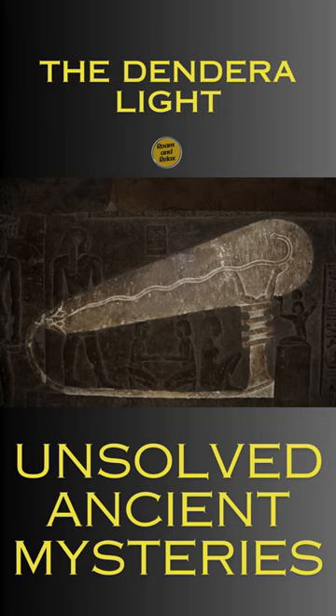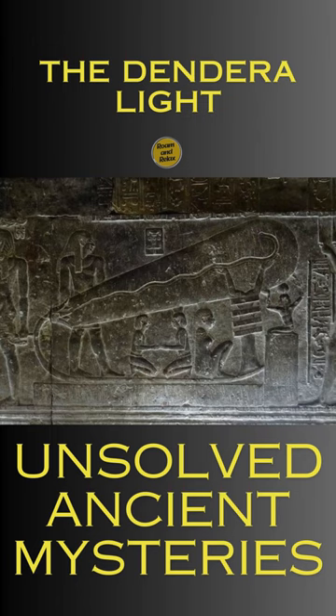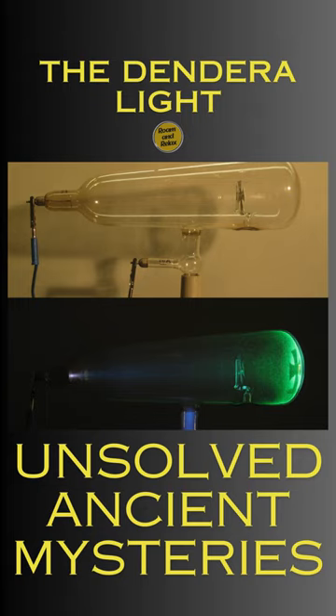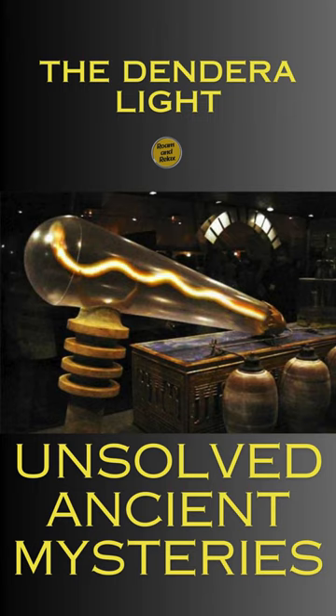On a temple wall in Dendera, Egypt, a peculiar relief depicts an unusual scene: a snake in a fiery ball emerging from a lotus flower, supported by a pillar with human arms. This image bears a striking resemblance to a Crookes tube, an early 19th century lightbulb model.